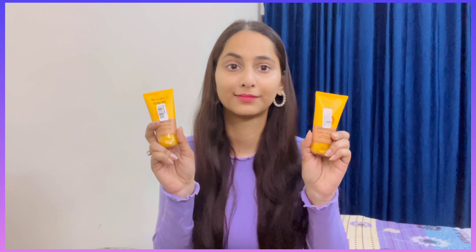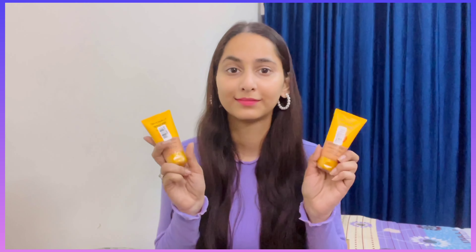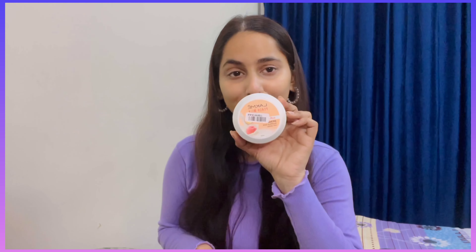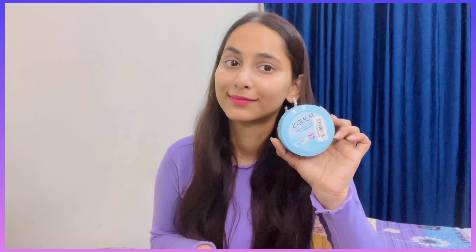I also got a tinted sunscreen. Before this I used an ultra matte lotion, but I got the same one for my mom. I have all of the products here. I also wanted to try the Lakme Peach Milk Moisturizer for the first time. Previously I used Pond's Moisturizer, which I really like, but I wanted to try this one too.